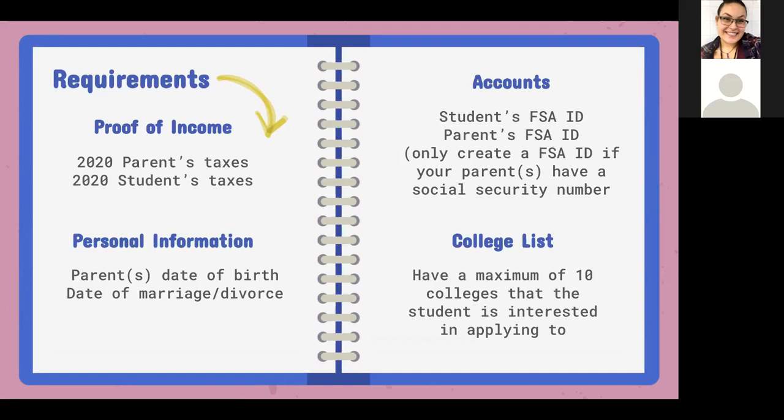If the parent did not complete their 2020 taxes, we need to make sure they're going to within the next few weeks. If they don't have their taxes, W-2 form, or 1099 form, we cannot complete this process. We would need to think of scholarships or other ways. Some personal information we might need is the parent's date of birth and their social security number.